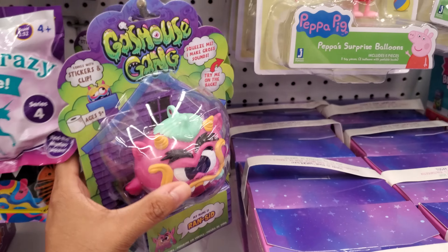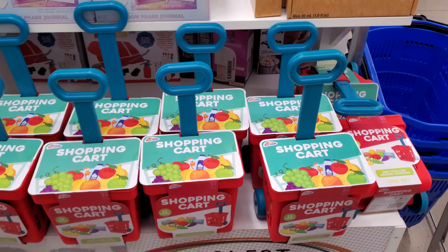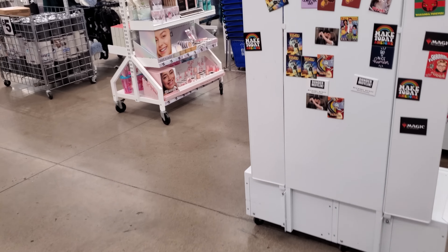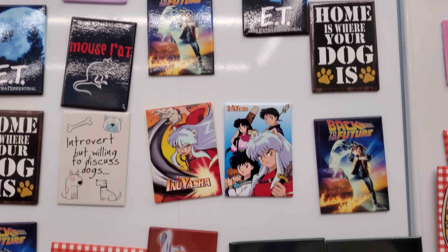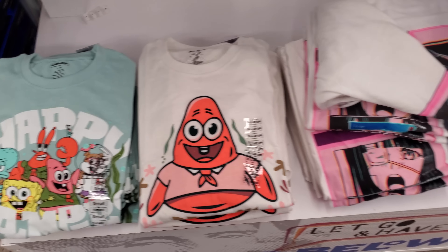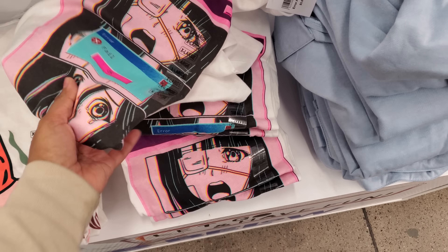Fortune cookies are here. Goalhouse gang — are these stretchy? They squeeze. Oh, they're so funny. That is really cool — they have a shopping cart full of food, so if your kid loves to pretend play, that's a good one. We have Friends. Nothing too new in the wall magnet section. It looks like some new shirts here — looks like most of them are Spongebob.